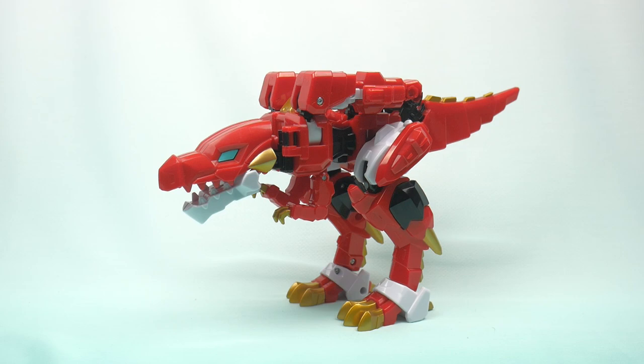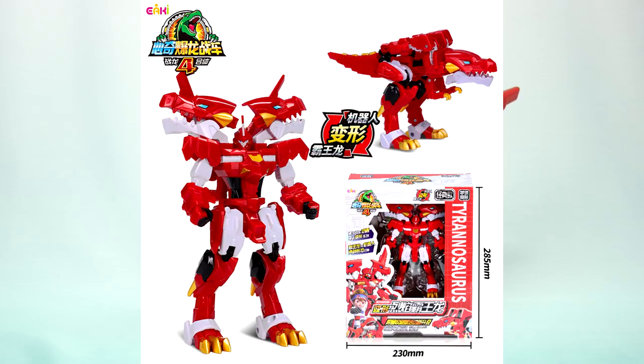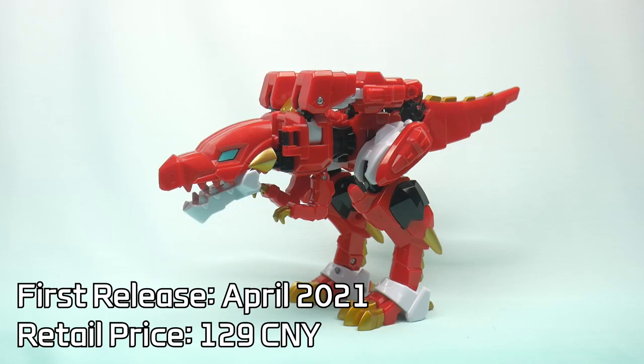The first one is the most popular color and type of character. The name basically translates to Fire Tyrannosaurus — yeah, really creative with the names there.